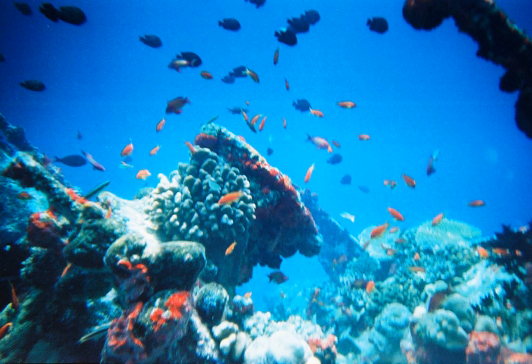Coral reefs in the Indo-Pacific are dominated by white-tip, black-tip and gray reef sharks. Coral reefs in the western Atlantic Ocean are dominated by the Caribbean reef shark. These sharks are all species of Requiem shark, and all have the robust, streamlined bodies that are typical of the Requiem shark. They are fast-swimming, agile predators that feed primarily on free-swimming bony fishes and cephalopods.